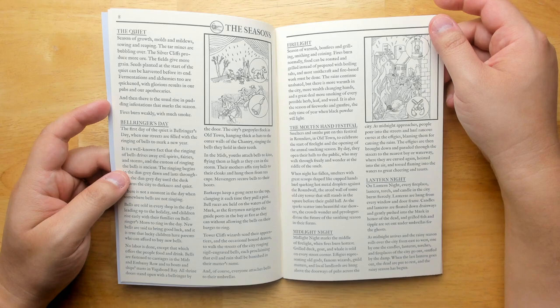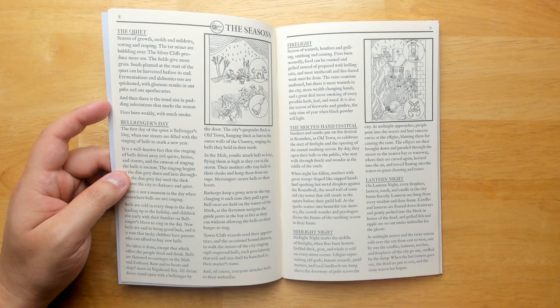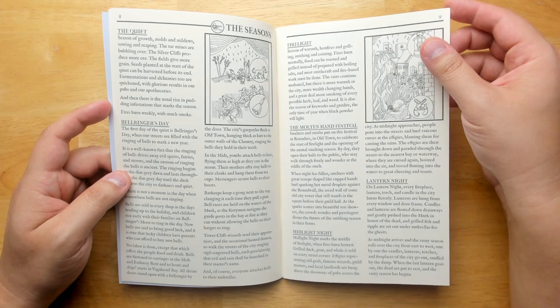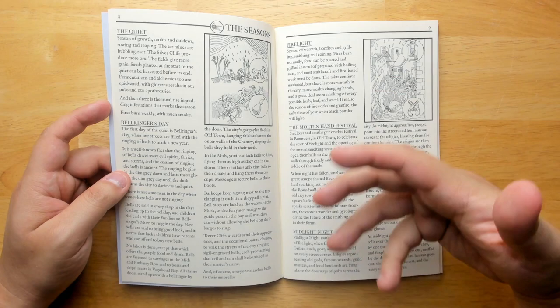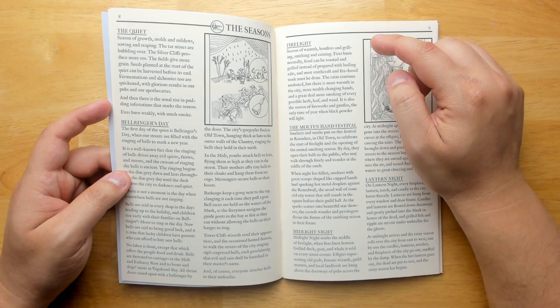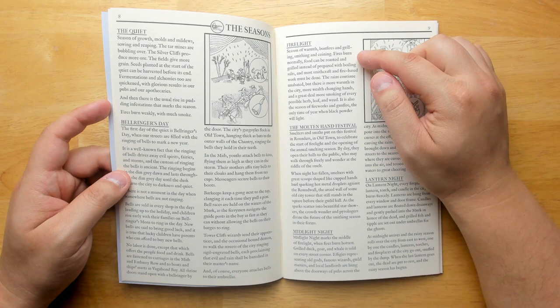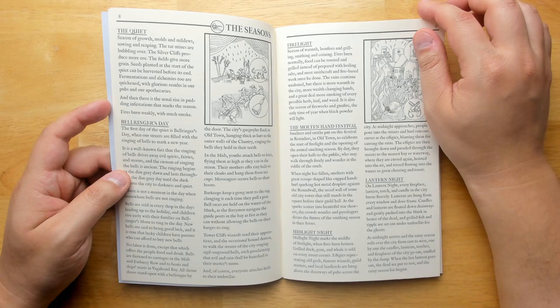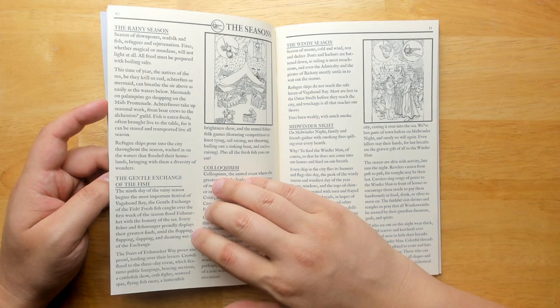There are seasons: the Quiet is the season of growth, molds and mildew, sowing and reaping, with the tar mines bubbling over and the silver cliffs producing more ore. Actual festivals are included — Bellringer's Day, Firelight, Molten Hand Festival. Firelight is the season of warmth, bonfires, grilling, smithing, and coining. Fires burn normally in this season, food can be roasted instead of prepared with boiling salts, and there's more wealth changing hands and a great deal more smoking of every possible herb, leaf, and weed. It's really fun to have an actual calendar with feast days so the city changes and recognizes the passing of time.